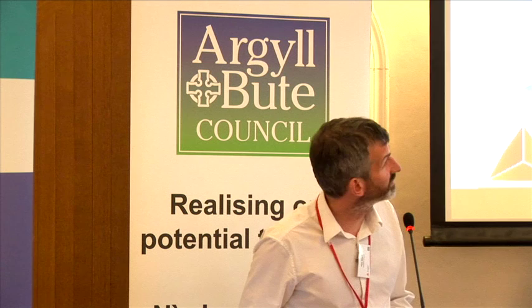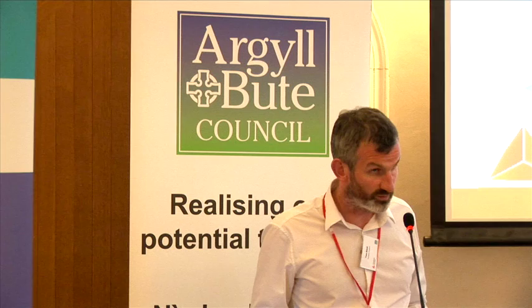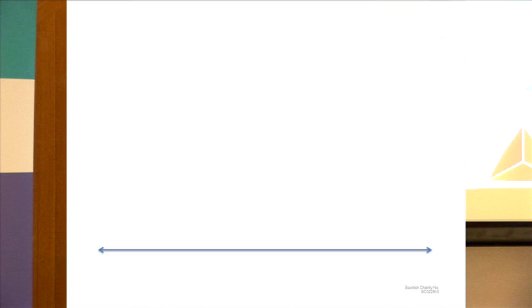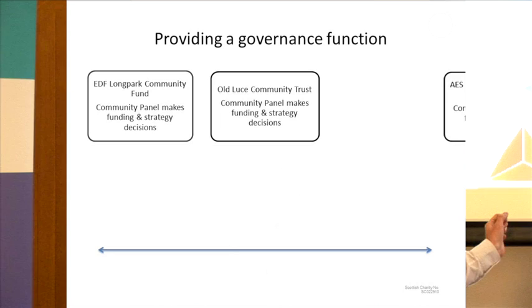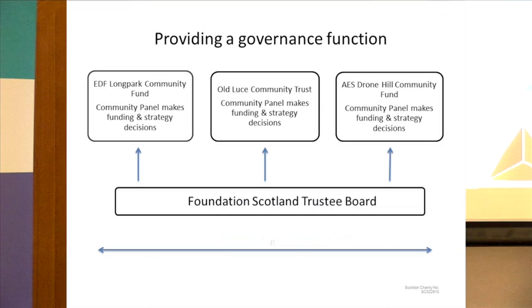A key part of what Foundation Scotland does is provide a governance function. That basically means Foundation Scotland underpins governance and reporting, and frees up the community to focus on impact and decision-making. Effectively, funds sit within Foundation Scotland's accounts — they come in and sit as a ring-fenced fund within our accounts, and cannot be used for any purpose other than what's set out in the fund agreement. We are annually audited through a very rigorous audit, and we annually report to OSCR for each individual ring-fenced charitable fund.